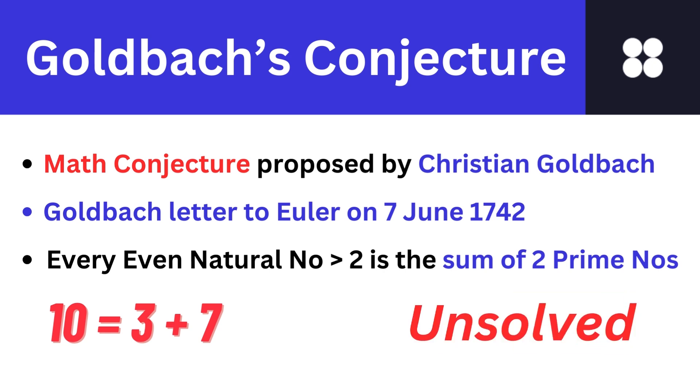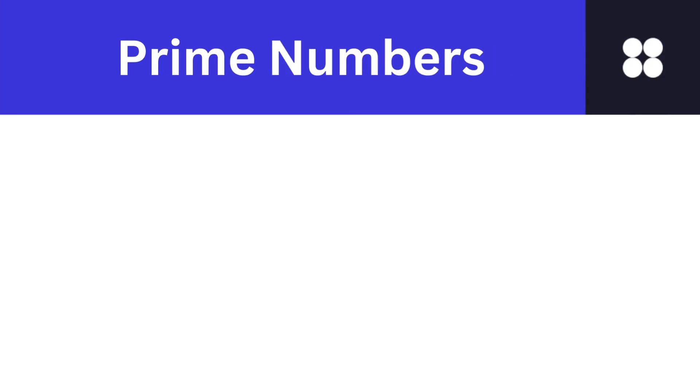Now here is the catch. While the conjecture has been checked for vast numbers and it holds true, it remains unproven for all even numbers. Mathematicians continue to explore this tantalizing puzzle, working towards a conclusive proof.